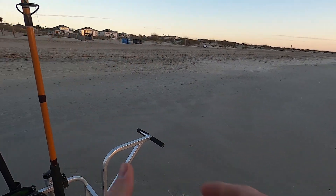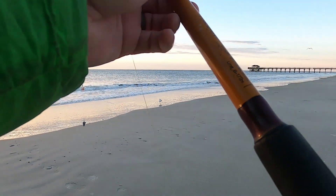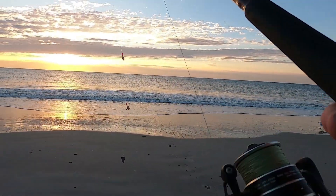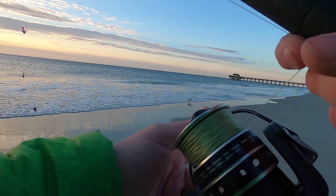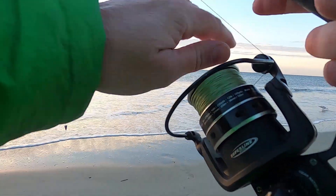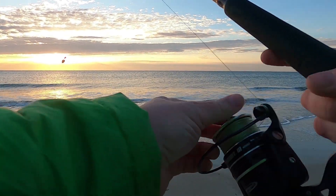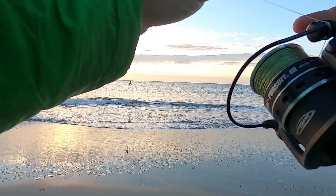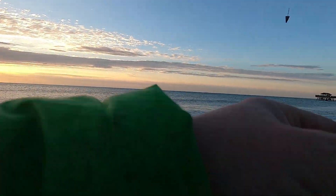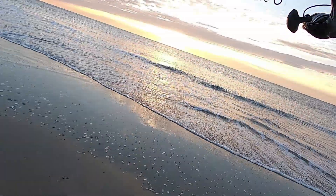All right, so I got my two regular rods rigged up. Each one's got shrimp on the hooks — one hook has fish bites. One is set up with floats, one is not. The one with floats I may send out a little farther, even though it's on the smaller rod right now.